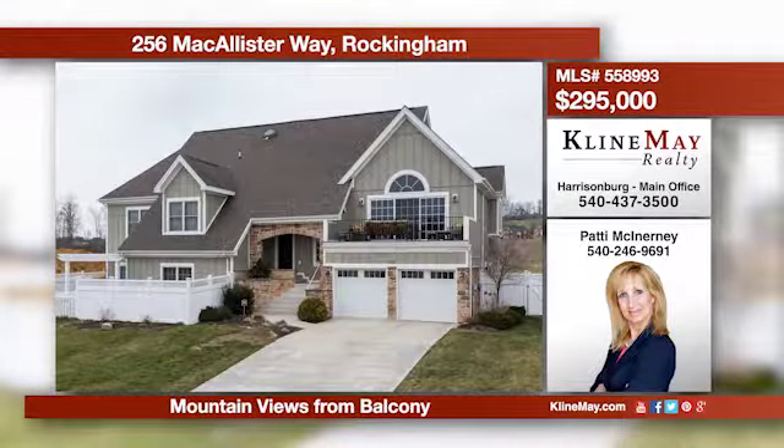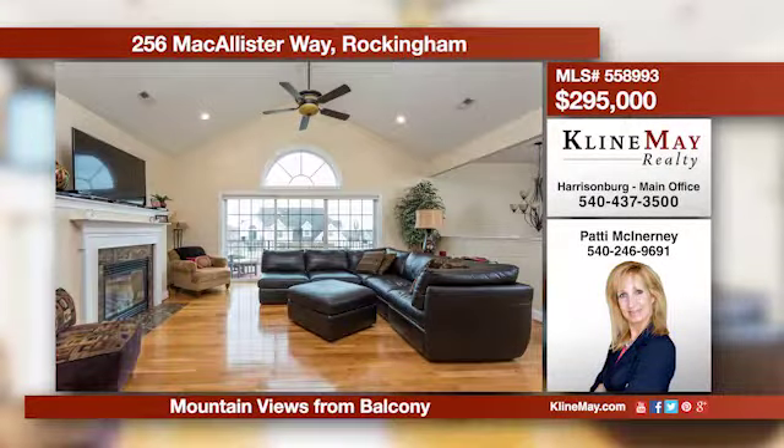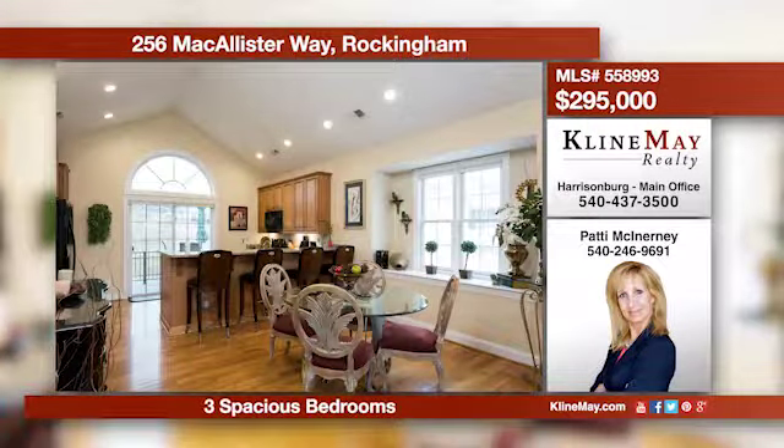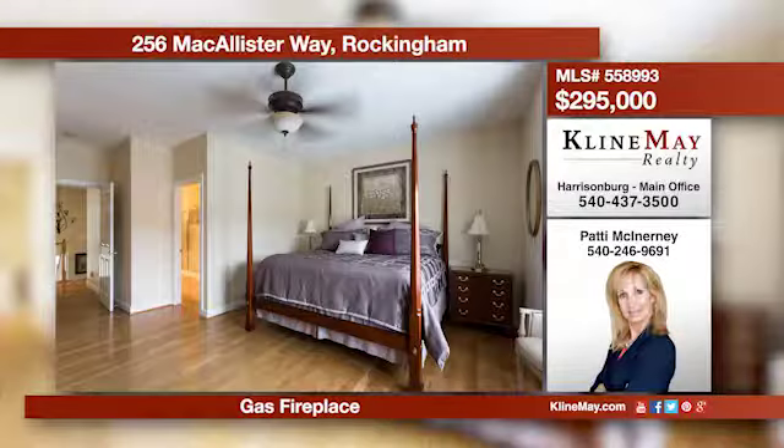An amazingly designed paired home on the east side. Enjoy the mountain views from your front balcony and golf course views from the rear balcony. Interior features include hardwood flooring and an open and light interior design. There is a double car garage and the rear yard is fenced.